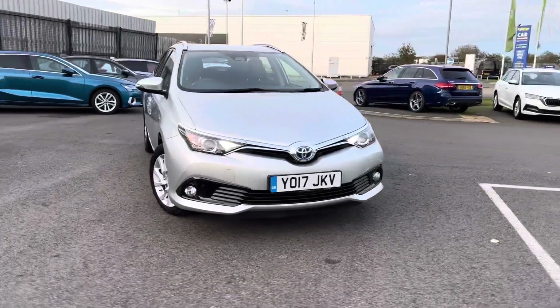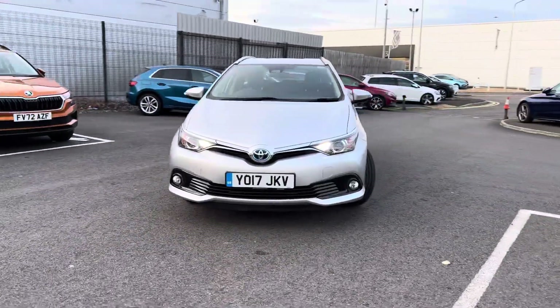Hi, welcome to DMQ, Skoda and Grimsby. I'm Ashley and today I'm going to be showing you around this Toyota Auris Estate.